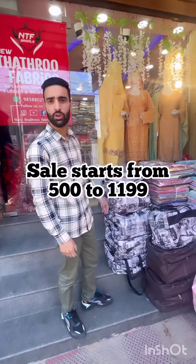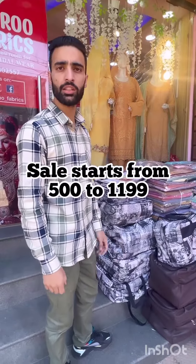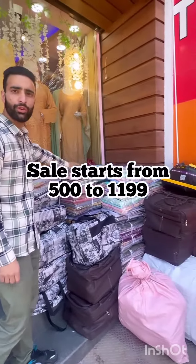We have all the cashback stock in the morning. We have started sales in New Toronto Fabrics. We have all the stock in my viewers. We have 5 minutes to start sales.